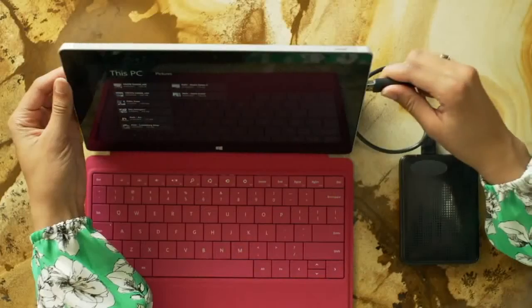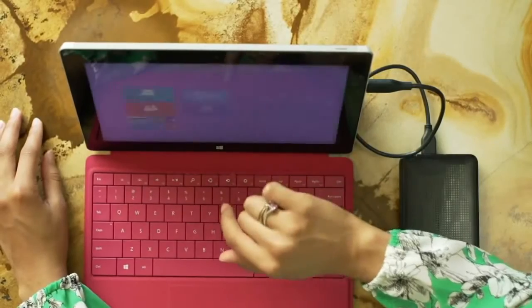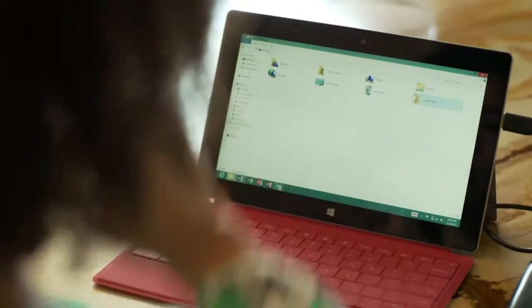Backing up your data is a breeze. With USB 3.0, you can move and save big files faster than before.